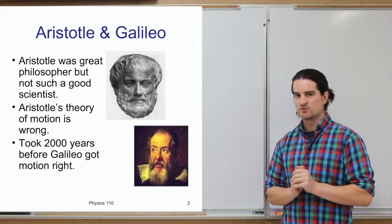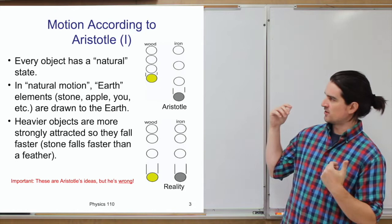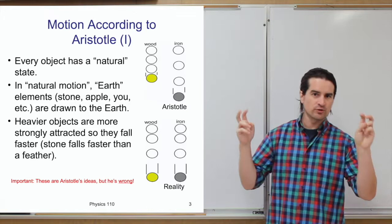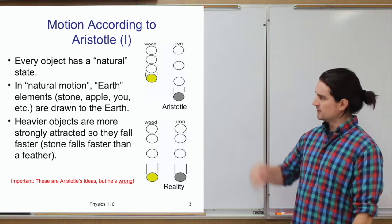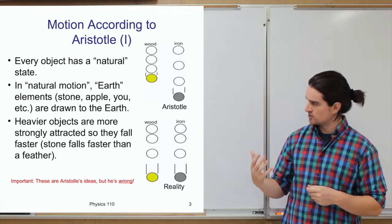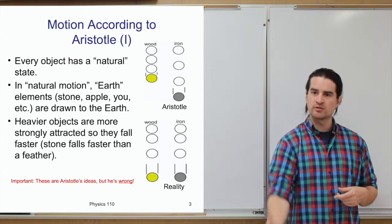In particular, Aristotle's theory of motion held that every object has a natural tendency depending on what it's made of. Before ideas of atoms and elements, the fundamental things were Earth, water, and wind. If you have something Earth-like — a stone, a person, an apple — its natural tendency is to be drawn to the Earth. That's why if you release a stone, it falls. He also theorized that a heavier Earth-like object is more strongly attracted to the Earth and will fall faster.